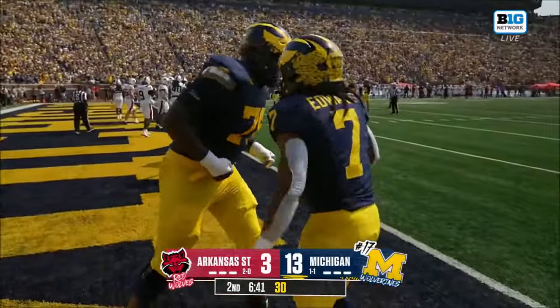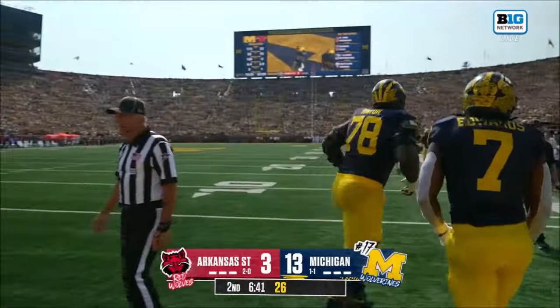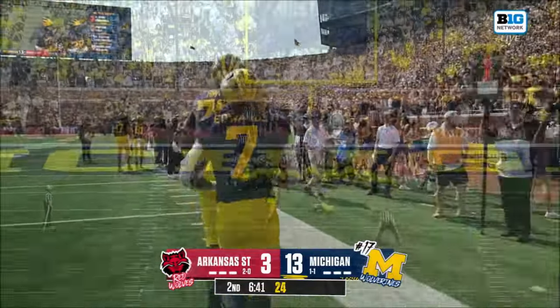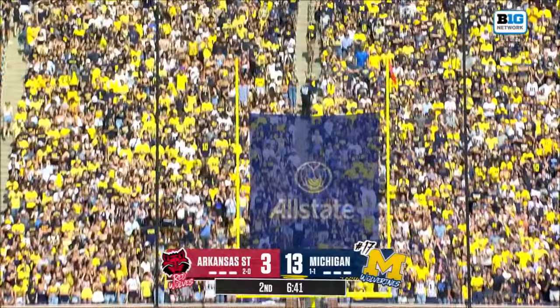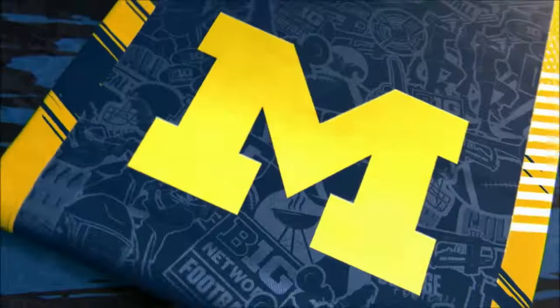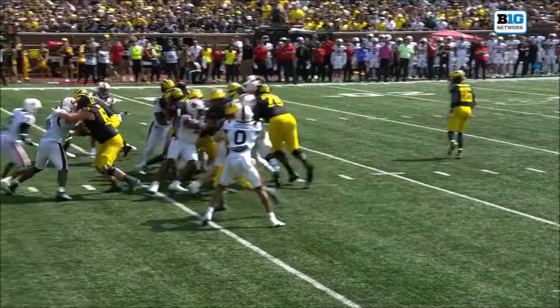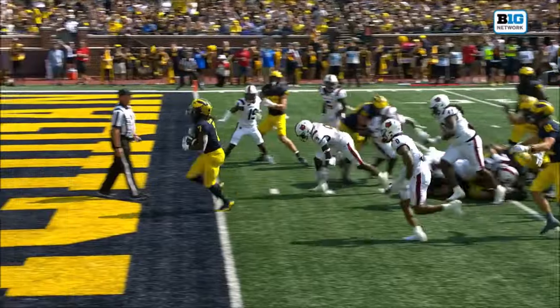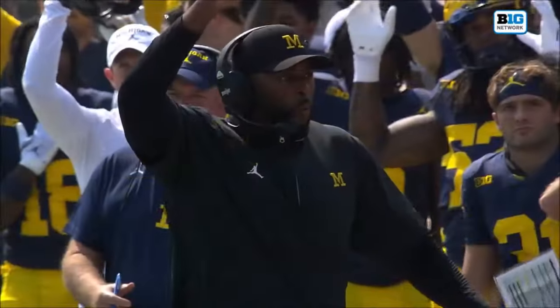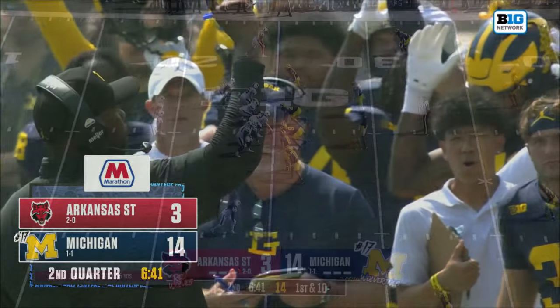First rushing score of the year for Donovan Edwards — he has almost as many yards in this game today as he had all of last season. Want to talk about leadership? Two long touchdown drives for Michigan covering better than six and a half and seven and a half minutes, dominating on offense. They call him the Don, Big Game Don.